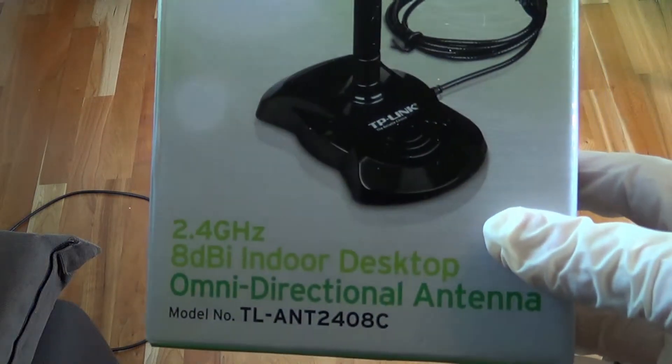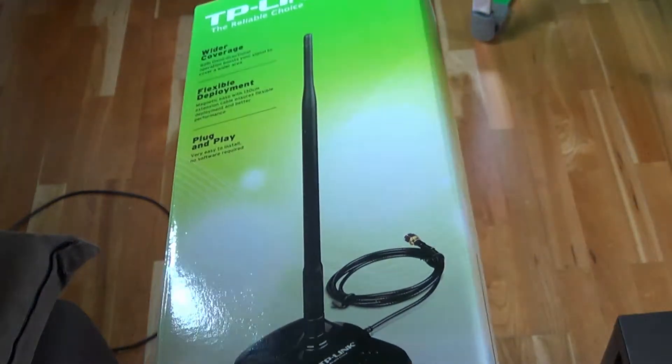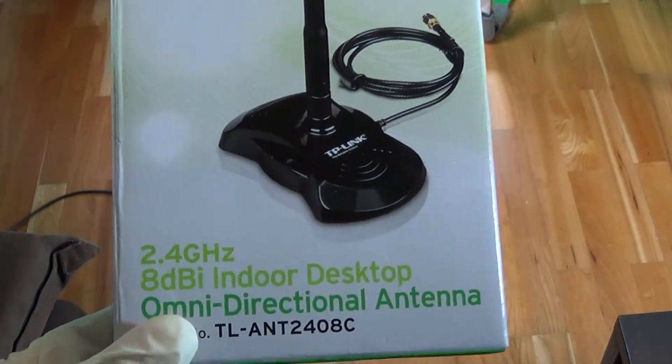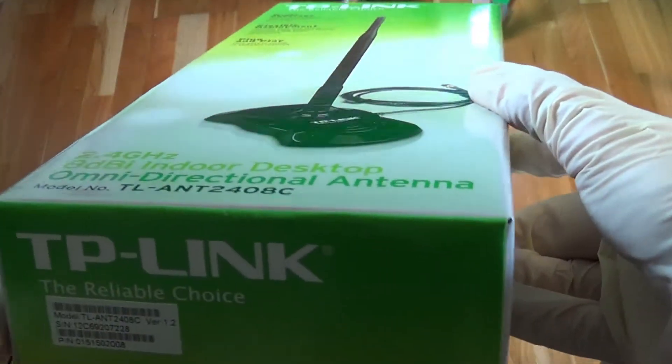The next thing I found was for my home — to extend the reach of my Wi-Fi network, I bought this antenna. So this is quite a timeless investment, it's still working, but I will throw away this package.